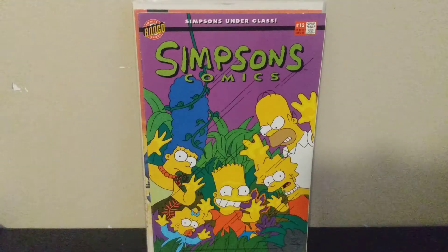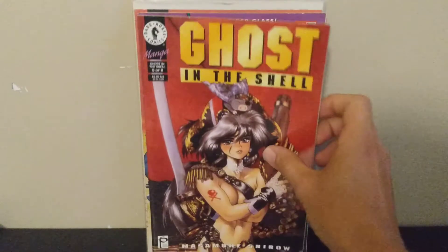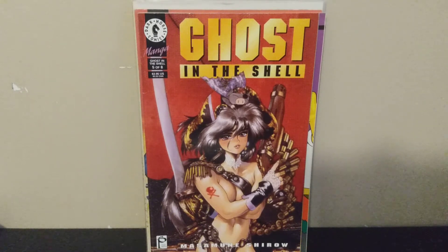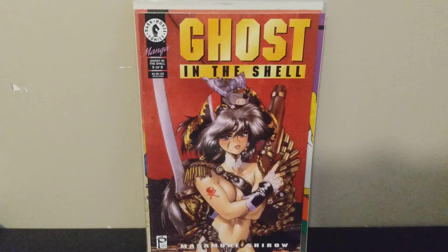Next we've got Simpsons Comics number 12 — just a random Simpsons issue. I'll pick these up whenever I see them; I love those old 90s cartoon comics. Speaking of cartoons, we've got Ghost in the Shell number five — beautiful Masamune Shirow artwork. I've got his art book on the way, which I'm very anxious to go through. He's probably my favorite manga artist, and the anime based on this is one of the few that still holds up from that era.